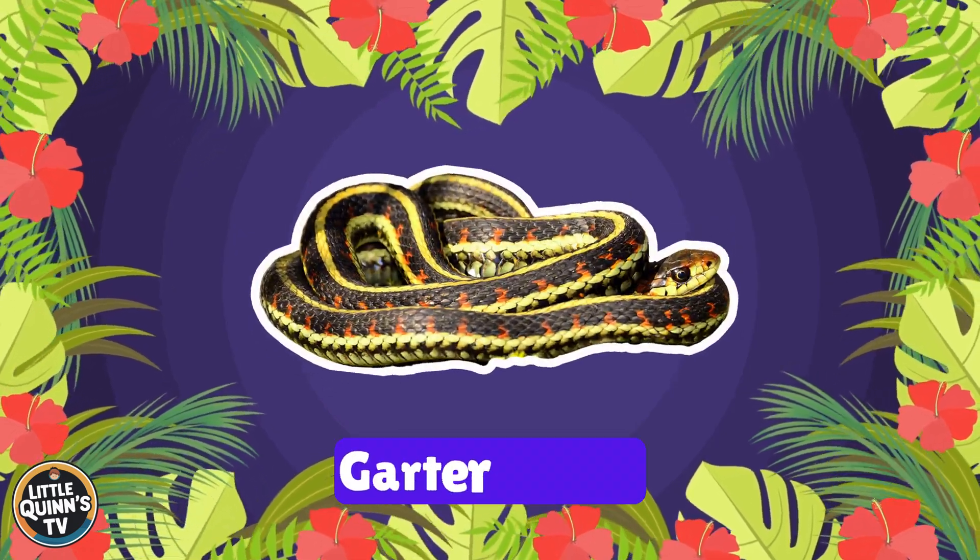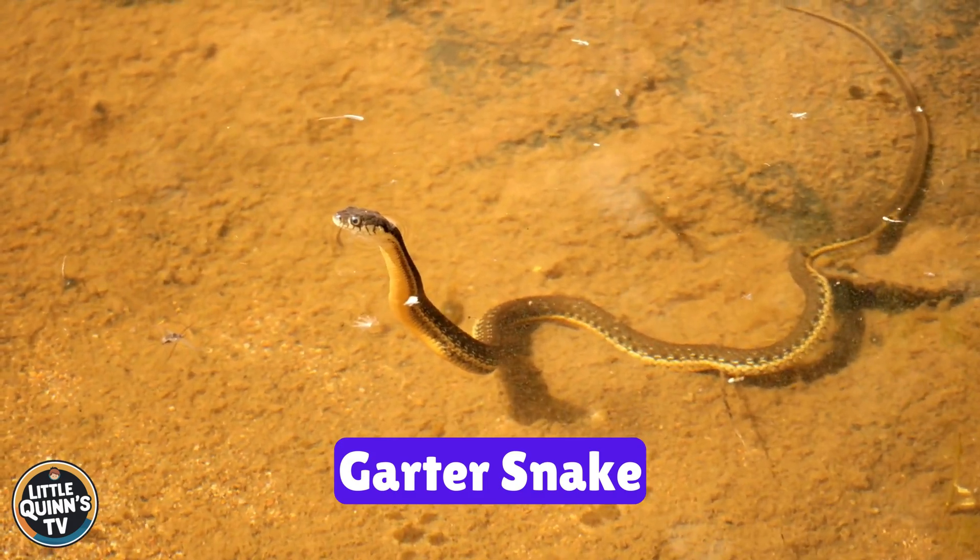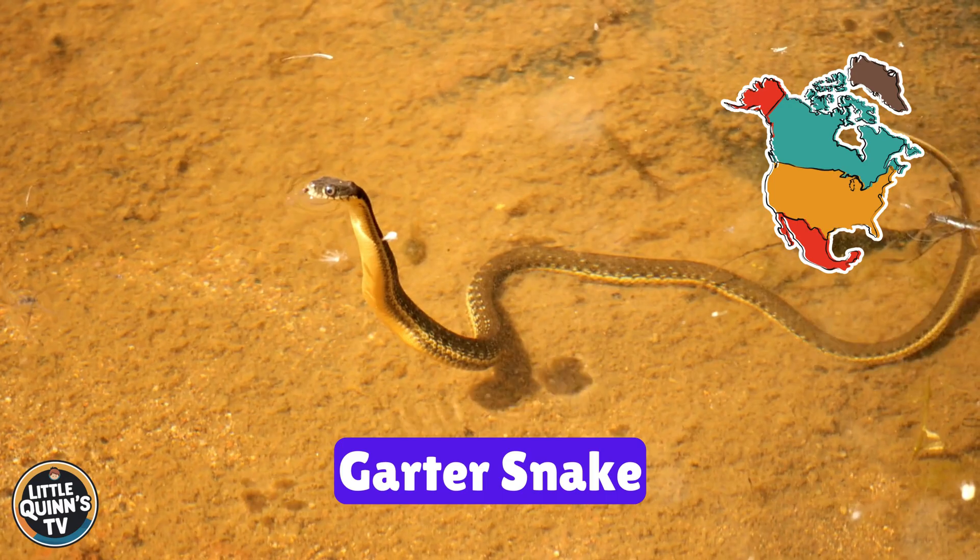This is a garter snake. It's a common and non-venomous snake with a striped pattern. They live in North America.